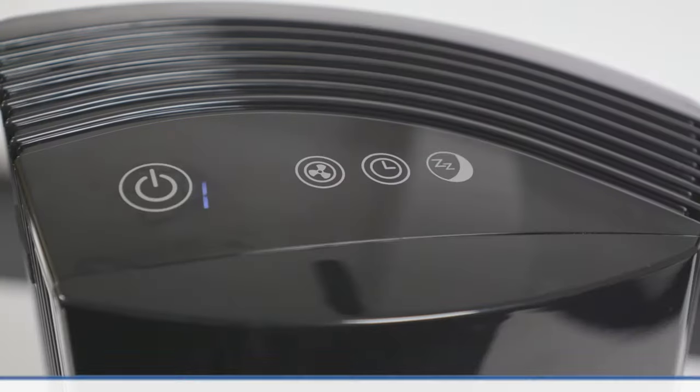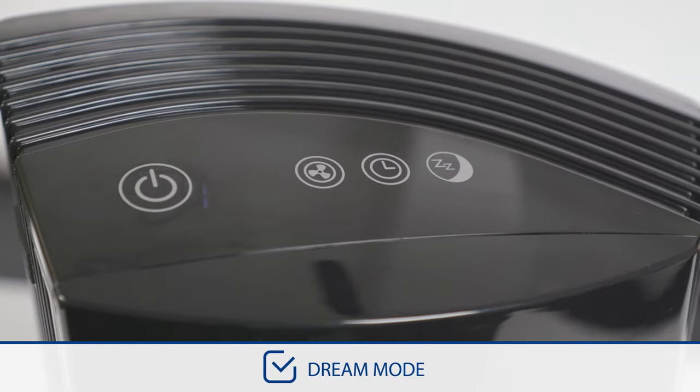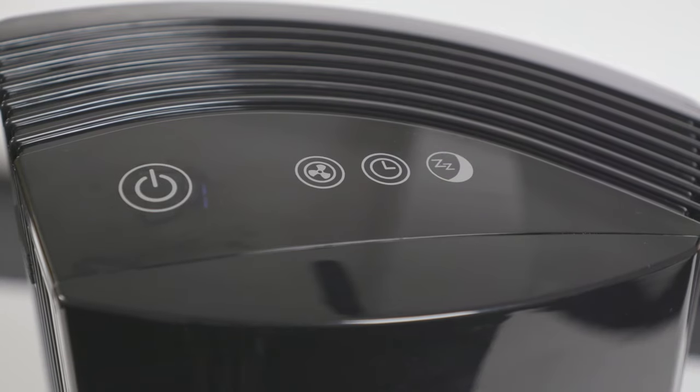Designed with Dream Mode, the purifier operates on an ultra-low setting and dimmed display lights to continue cleaning the air while you sleep.